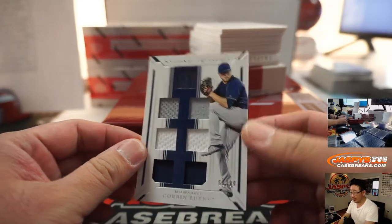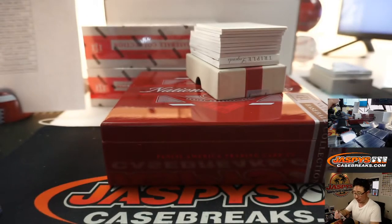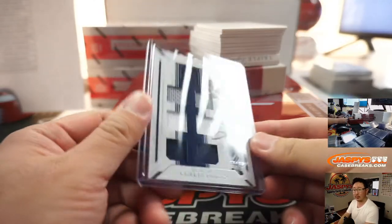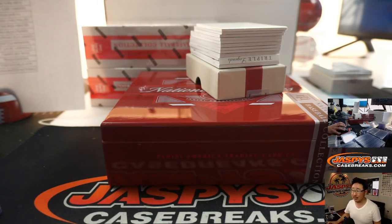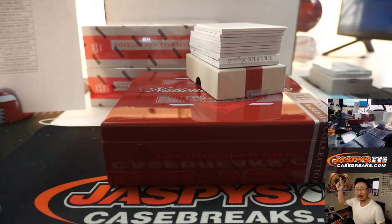Daniel Cornejo asks: do you guys have any individual hobby boxes of baseball or football? Yes we do — we have a separate live stream for that. Personal breaks and individual boxes are available on jaspies.com. All case breaks live on jaspiescasebreaks.com, and personal breaks live on our Instagram live stream at jaspiesbreaks.